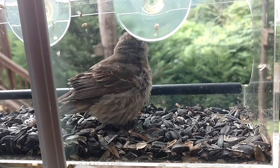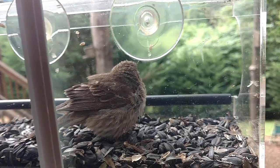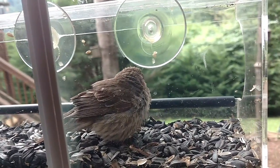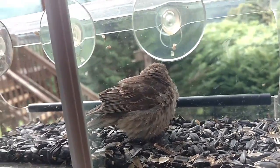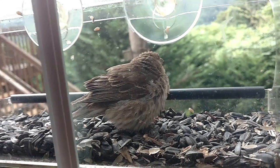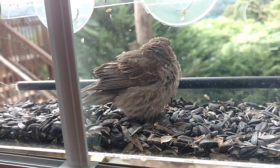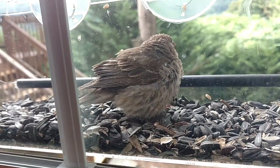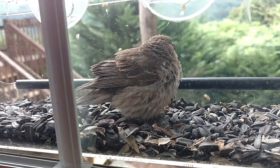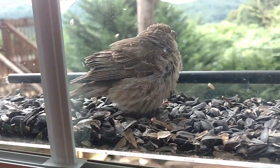Earlier I took a video of him and it looked like he was sleeping or something. It's interesting how he's taken to the shoulder of the little clear acrylic window box, just taking it easy. When they're all ruffled up like that, it's usually a sign that they want to puff up and stay warm. Even though it's relatively warm outside, whenever they feel ill they tend to puff up like that — particular siskins.